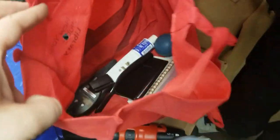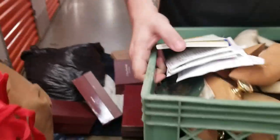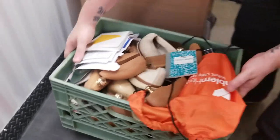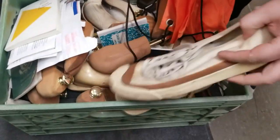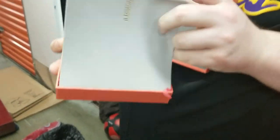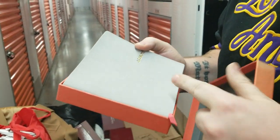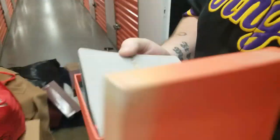Looks like we got a walkie talkie down there. We're going to leave the paperwork in there and put this all back. More shoes and shoe wands. Get the paperwork and passports and stuff in this box. Oh, it's a really very, very nice book — is it a journal? Yeah, but it's like leather — that's nice, it's a really good company.